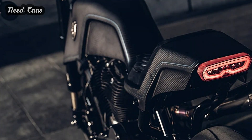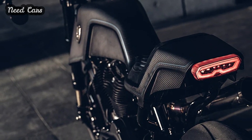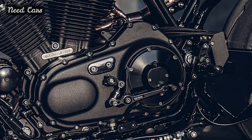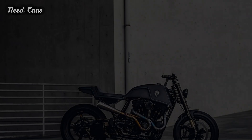It's the titanium exhaust, also crafted by MS Pro, that steals the spotlight — with its pie-cut design and mesmerizing blue pinstripes. Experience the craftsmanship and innovation of Rough Crafts' Raging Dagger as it redefines the boundaries of custom motorcycle design.